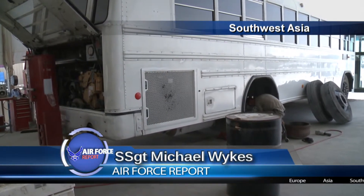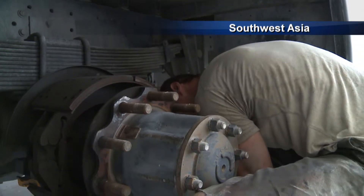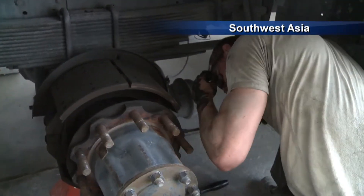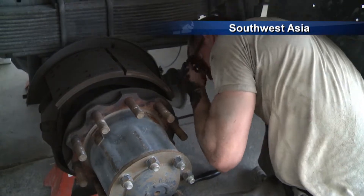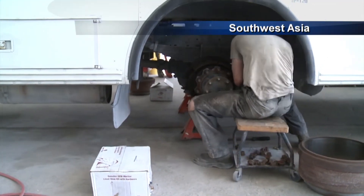The 379th Air Expeditionary Wing has one of the largest vehicle fleets in the deployed environment. Keeping these vehicles up and running is a no-fail mission that vehicle maintenance takes very seriously, knowing that without vehicles the mission cannot be accomplished. Our vehicle maintenance touches every part of the base.